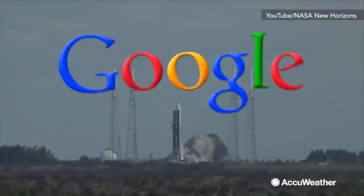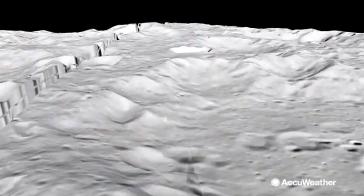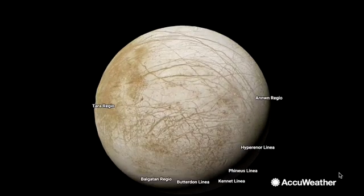But now Google Maps is blasting off into space. You can now explore over a dozen new worlds in our solar system from the comfort of your own living room.